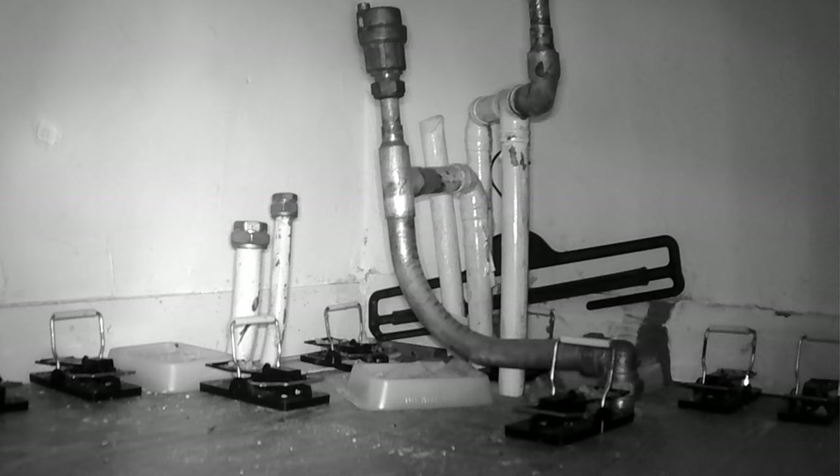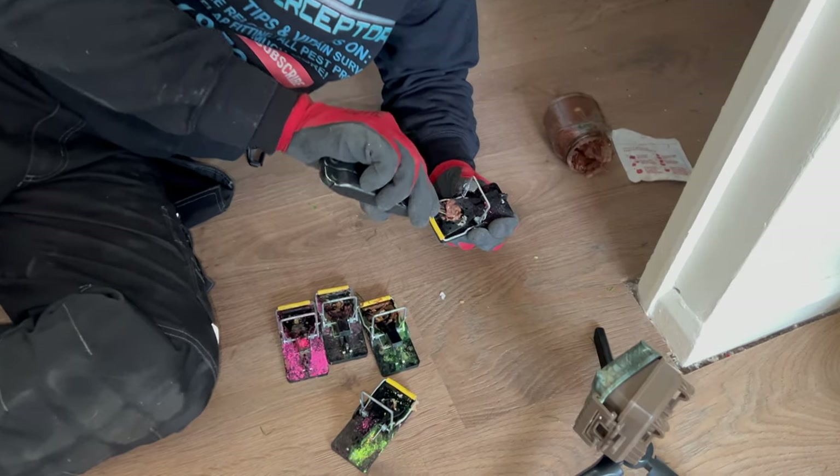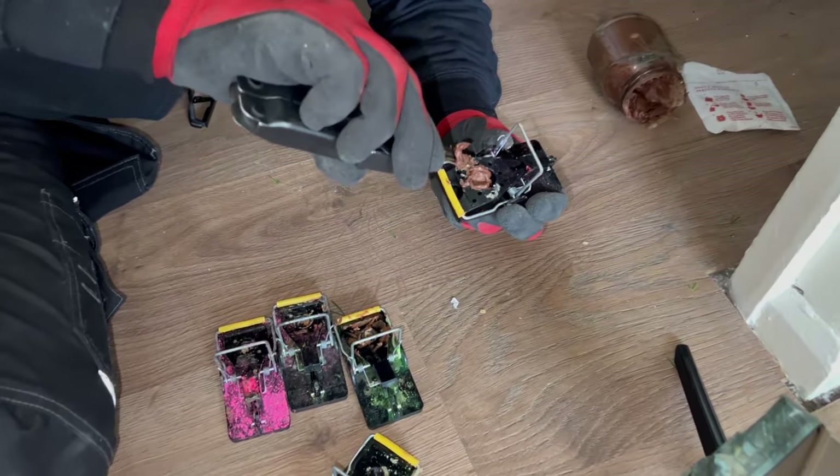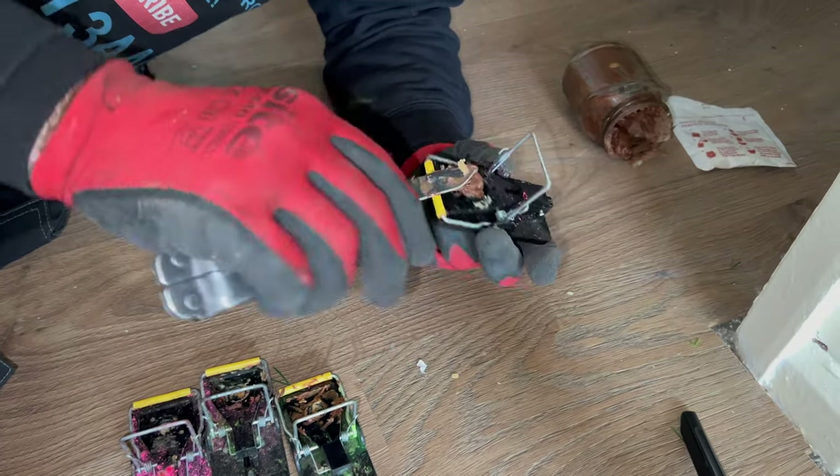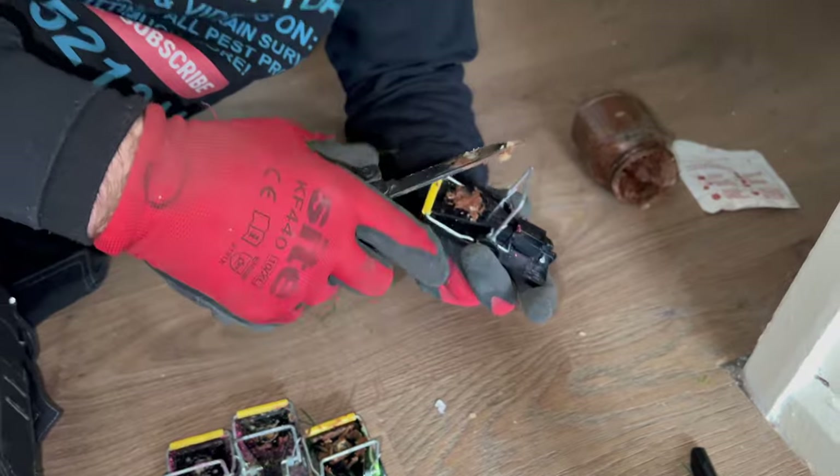When you're putting bait in the traps it's very important that you try and get it into the well itself. Obviously what you don't want to do is use your £100-plus Leatherman knife — you should have bought proper stuff.